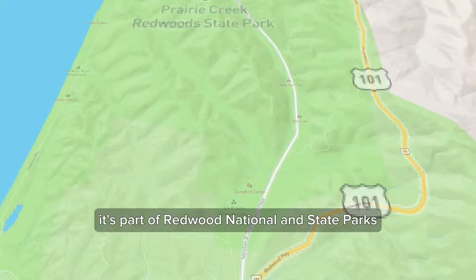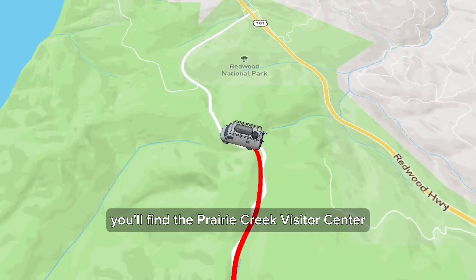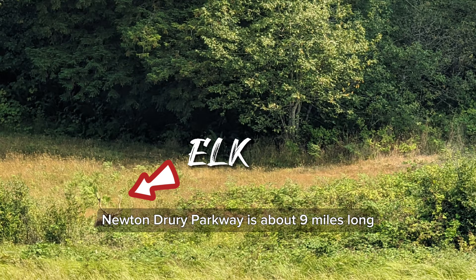Lastly, there's the Newton Drury Scenic Parkway. It's part of Redwood National and State Parks, but is actually Prairie Creek Redwood State Park. If you enter from the south, you'll find the Prairie Creek Visitor Center, and in the grassy area in front of it, elk are always grazing.